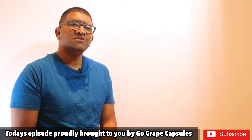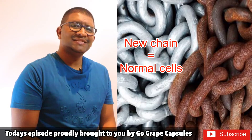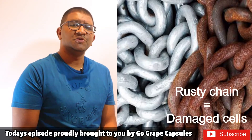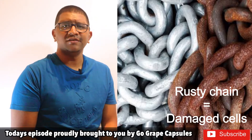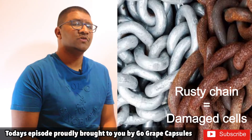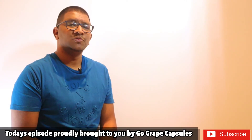So to make this easy to understand, think of this metal chain as cells in your body. It looks clean, neat and does its function perfectly. Now it gets exposed to a free radical and oxidation occurs. In the case of the chain, it begins to corrode and rust and become weak and eventually breaks and can't perform its function, which is a similar effect that will happen to the cells these free radicals will affect in our body.